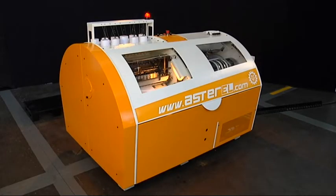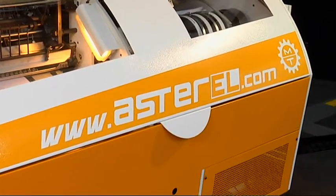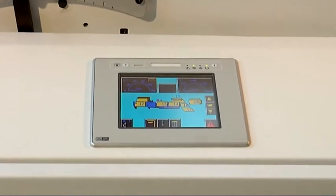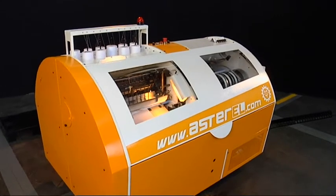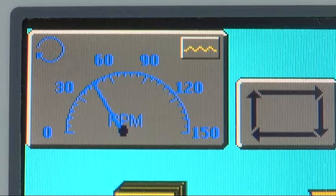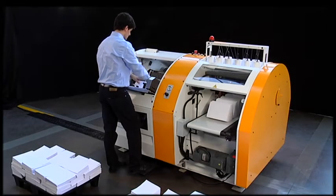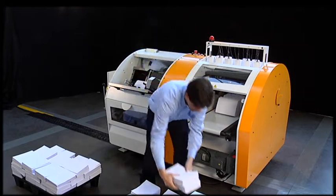Meccano-Technica is proud to present its new entry-level model, the Aster EL Automatic Book Sewing Machine. It offers the same basic features and engineering quality found on larger models of the Aster range. The Aster EL achieves a considerable top speed of 150 cycles per minute. The machine features an extraordinary compact design with loading and unloading station only one meter apart.